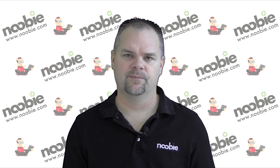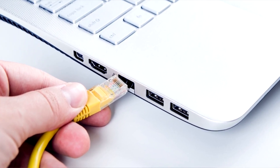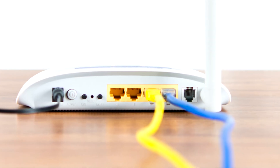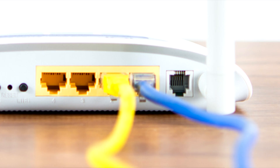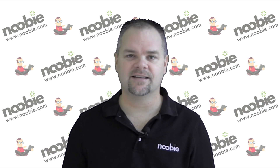Let's start with a quick definition of each one. When you are using a wired connection, sometimes referred to as hard wiring your device, you are physically connecting an ethernet cable between your device and your internet router. Wired connections are common with stationary devices, like a desktop computer.